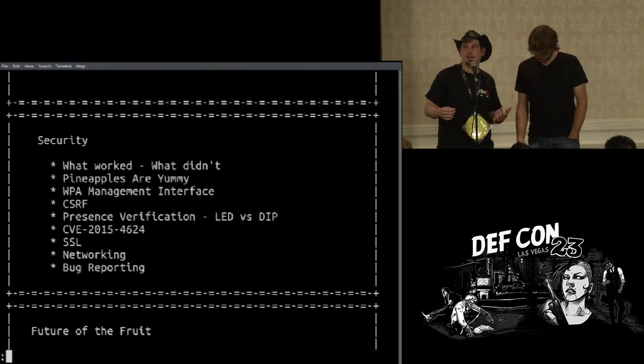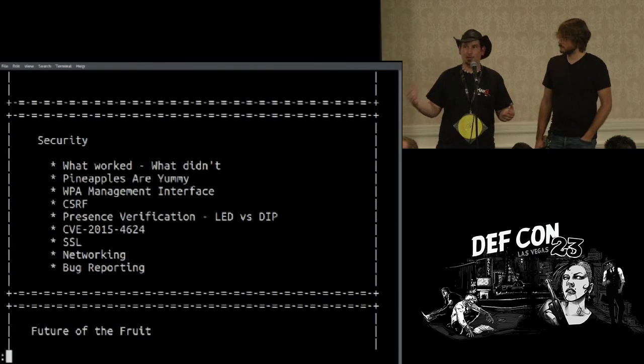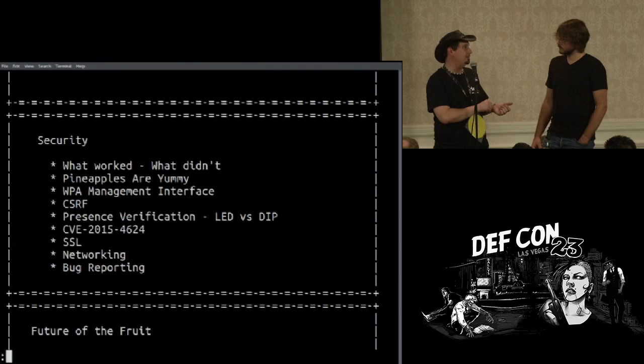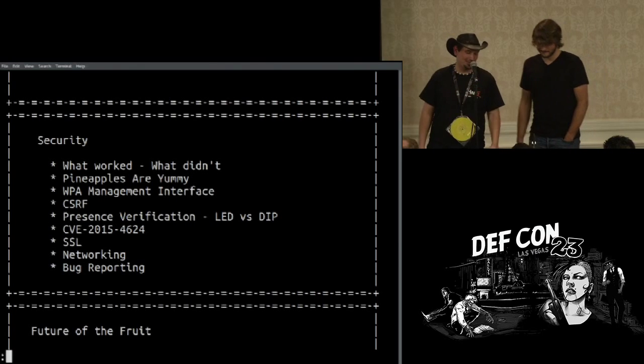For the bug reporting aspect, we accept any method of disclosure. We accept bug reports at bugs@hack5.org as well as wifipineapple.com/security, and we have a bug tracker there. Kenneth, who's going to speak after us, came directly to us at pentest with Hack5, which was pretty cool — we were both standing there looking over his code going, 'Oh, that is so rad.' I can absolutely respect that approach.